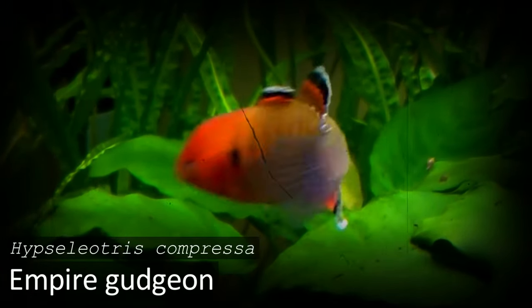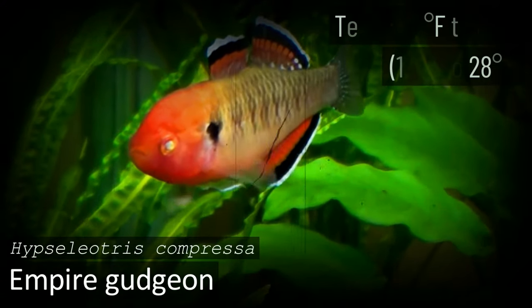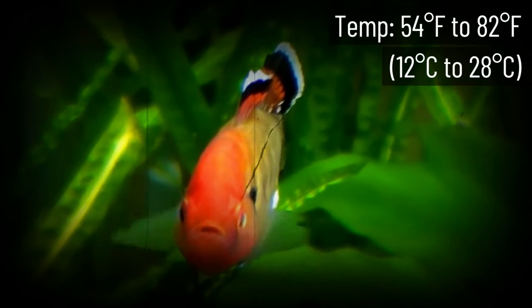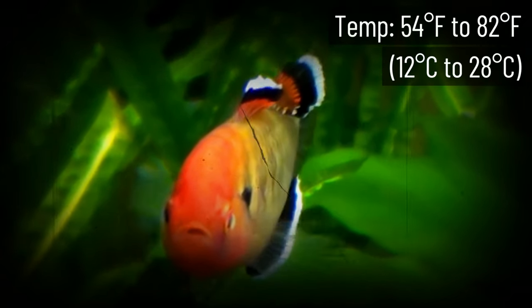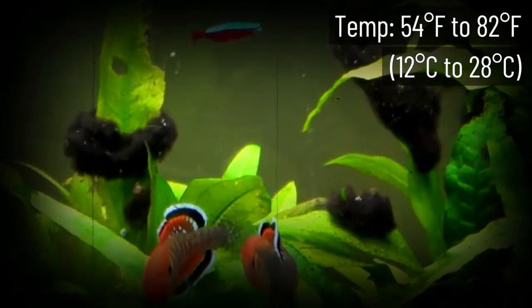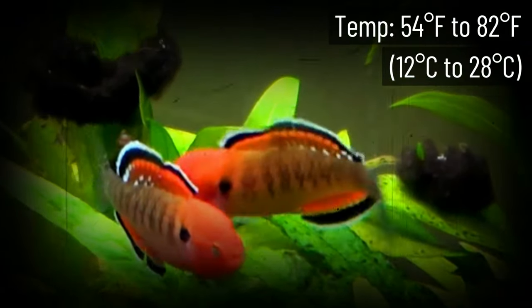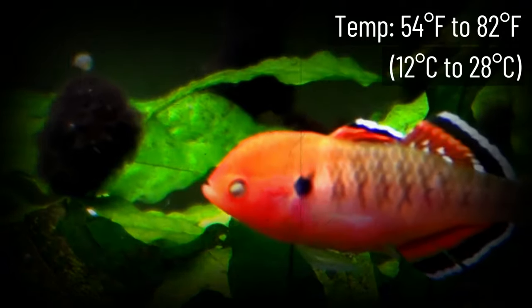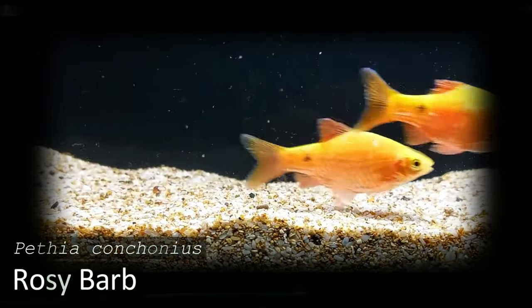Empire Gudgeon has some of the most interesting fins out there — very few fish like it. Most aquarists who know about them are ones who like keeping cold tanks, as they can thrive in a wide range of water temperatures. This is a fairly low maintenance fish. You will have to navigate some aggression from time to time, but if you set them up with a great habitat from the start, that won't be a problem.